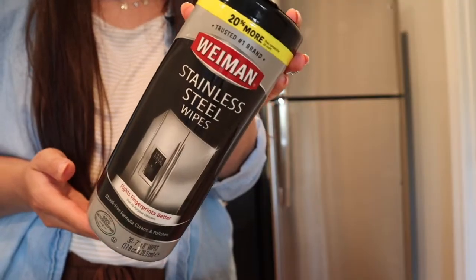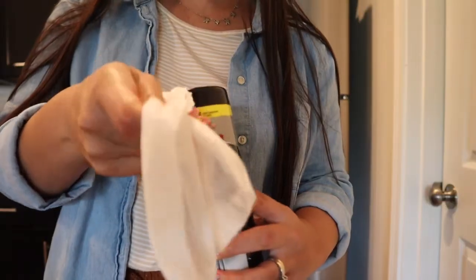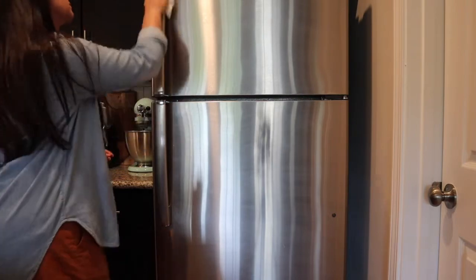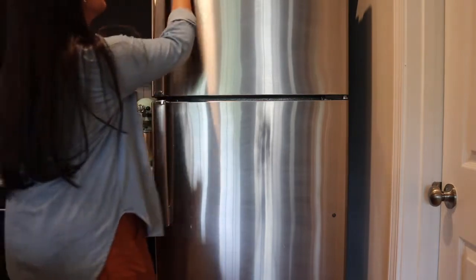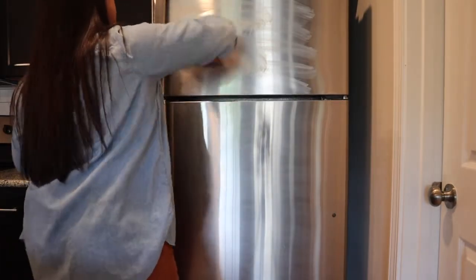The last thing we are going to do is clean and shine up the outside. I'm using the Wyman's stainless steel wipes — we have been using these for about two years now and they work amazing every time. As you are using the wipe, go with the grain of your fridge. It looks streaky at first but give it time so that all that goodness can soak in.